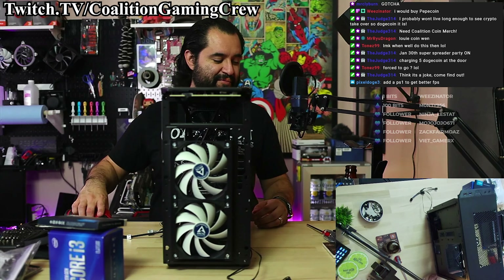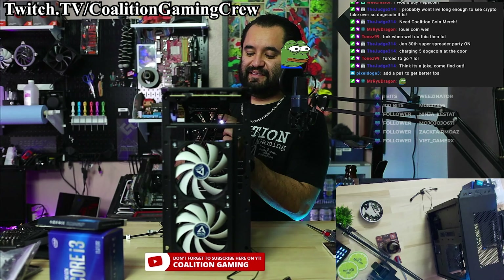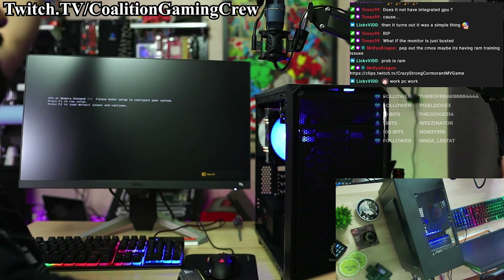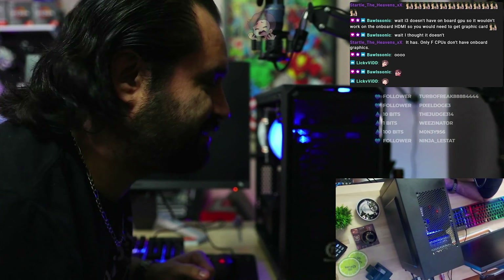Alright, so let's add this up. CPU: $114.99. Motherboard: $79.99. RAM: $69.99. PSU: $54.99. Cooler: $19.99. Case: $49.99. Fans: $20.99. SSD: $52.99. Total: $463.92.